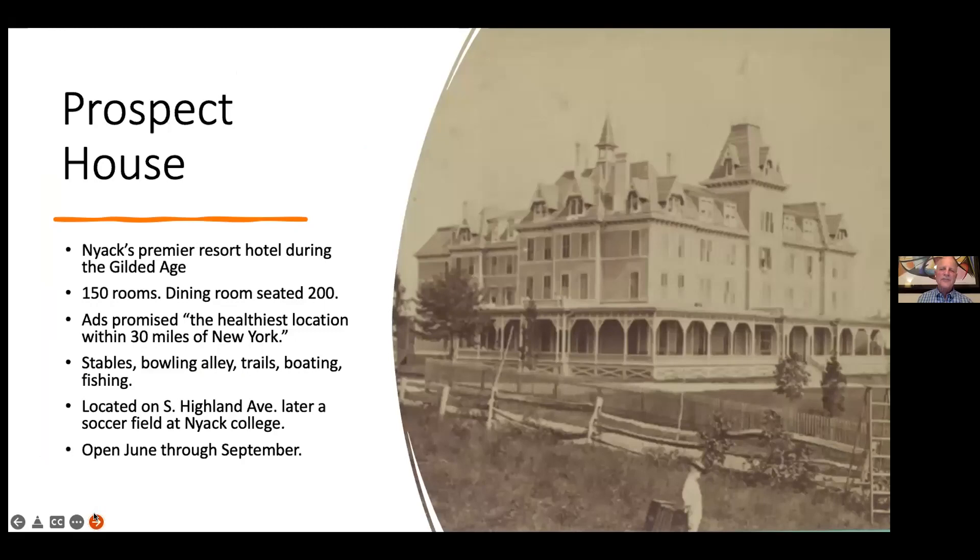The Prospect House is a remarkable building with everything you can imagine in a Gilded Age structure — four floors high, a mansard roof, towers, and a wraparound porch. It had 150 rooms; the dining room alone seated 200. Ads promised it to be one of the healthiest locations within 30 miles of New York City. Guests could ride horses, hike the many trails in South Nyack, go boating and swimming along the river. It was only open in the summer — June to September was the season.